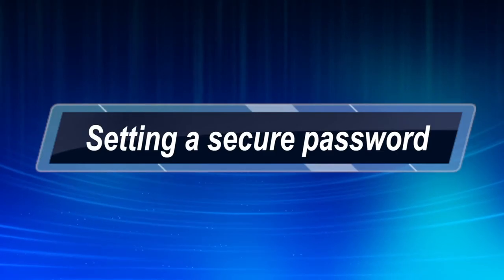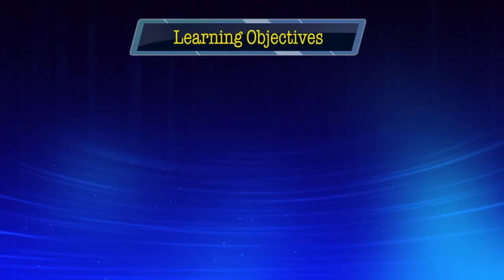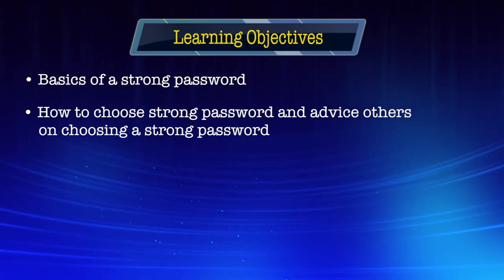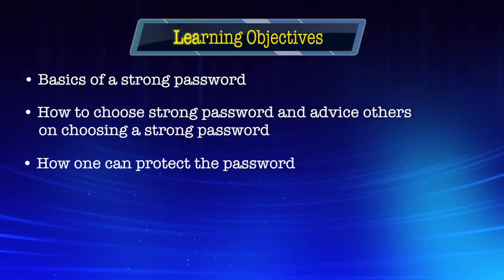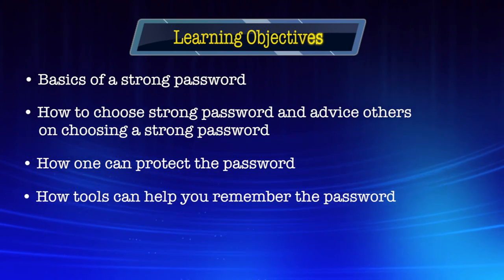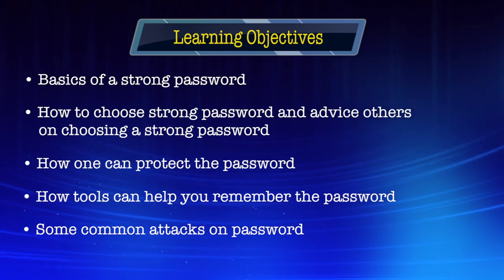Hello everyone. My name is Arun Kumar and I'm your instructor for the module on setting a secure password. In this module, our learning objectives will be: we will see what are the basics of a strong password, how you can choose a strong password and advise others on choosing a strong password, how one can protect the password, and how tools can help you remember the password. We will also discuss some common attacks on passwords. So let's begin.